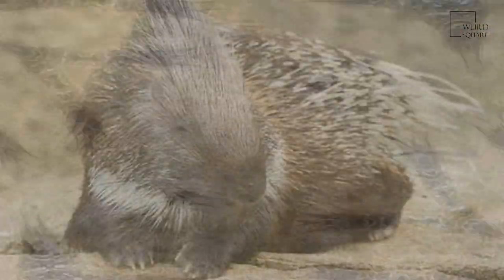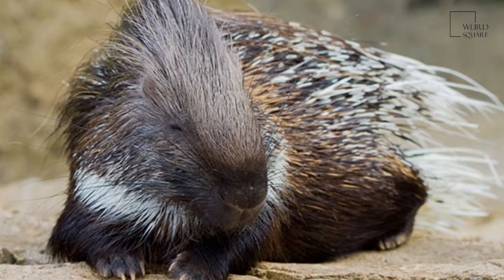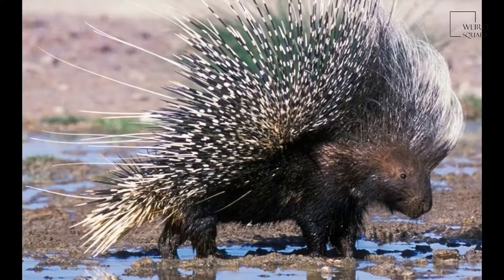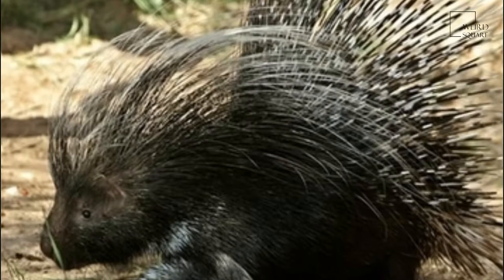They have high crown teeth that grind plant tissues which are digested in the stomach, and the undigested fibers are retained in an enlarged appendix and anterior large intestine, where they are broken down by microorganisms.